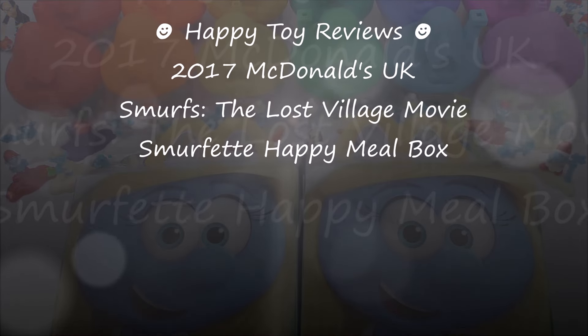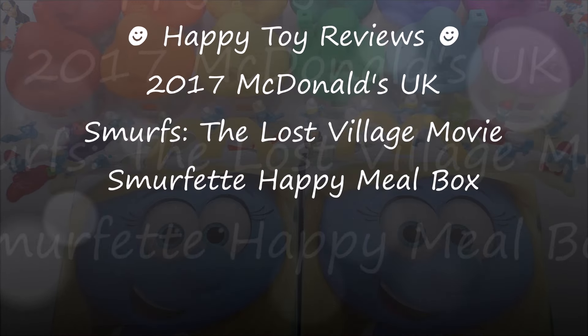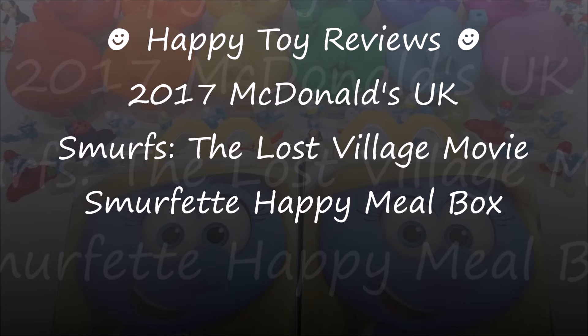Hello everybody, this is Happy Tour Reviews and today we're going to review the 2017 McDonald's UK Smurfs The Lost Village movie Smurfette Happy Meal Box.